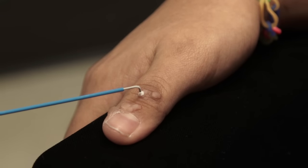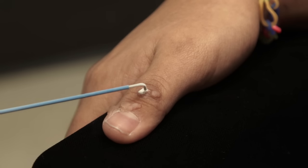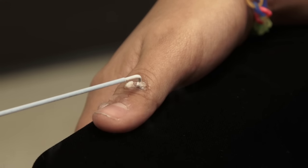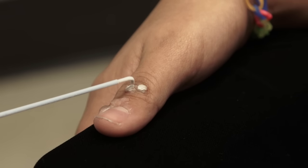Cryosurgery with liquid nitrogen is performed on the common warts found on this girl's finger. A bent tip extension spray is being used to attenuate the flow of liquid nitrogen and make it less painful for the patient, especially around the nail fold. The warts are frozen to the edge, including a small halo of normal skin.